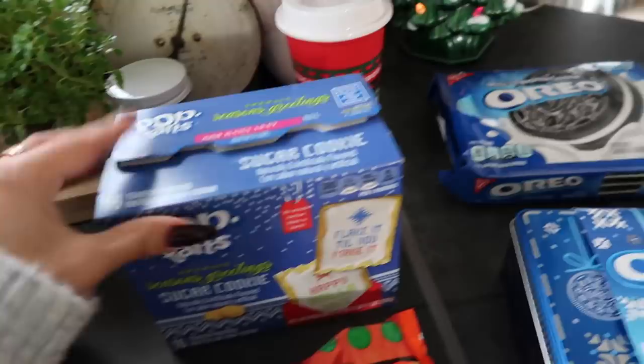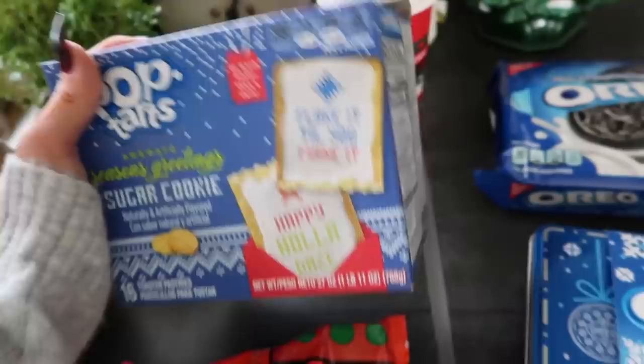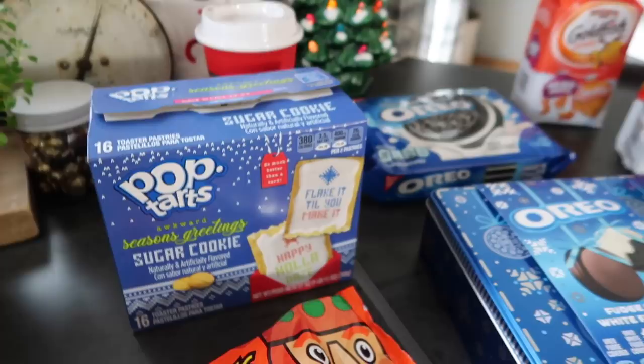We have these Pop-Tarts — I actually haven't had a Pop-Tart in like years. These are sugar cookie ones and they each have a different saying on it. I think they have these every single year. Look: 'Bite Me,' 'It's Party Season,' 'Naughty or Nice or Both,' 'Holiday Movies and Chill,' 'Treat Your Elf,' 'Slay the Holidays.' So cute. My dad took some to work today and said he really liked them, so I'll have to try those soon and put them in the toaster.